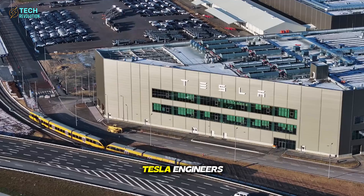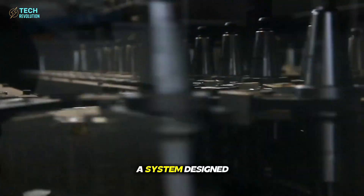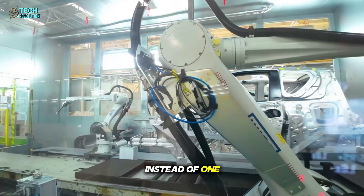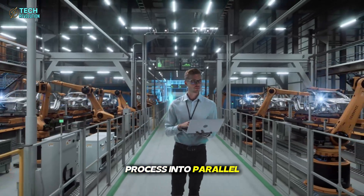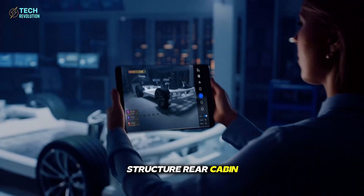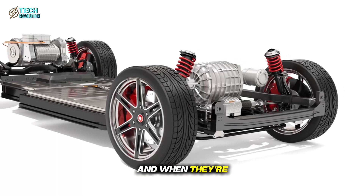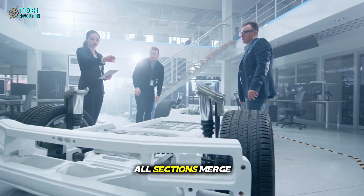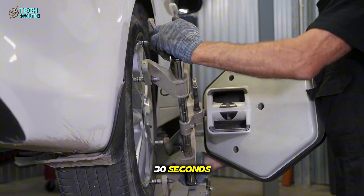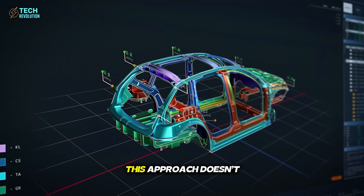Inside Giga Texas, Tesla engineers have quietly been assembling something unprecedented: the world's first unboxed production line. A system designed not to improve car manufacturing, but to reinvent it from the ground up. Instead of one endless conveyor belt, Tesla splits the process into parallel modules. Each module focuses on a specific section — front chassis, floor structure, rear cabin, and body panels. Every module works independently but simultaneously. And when they're done, the car doesn't roll out in stages. All sections merge at once, locking together in a single synchronized moment. That's how Tesla can build an entire car in 30 seconds — not a prototype, not a simulation, an actual functioning vehicle.